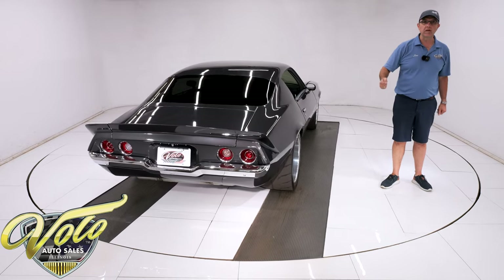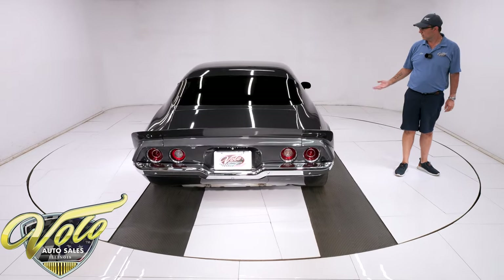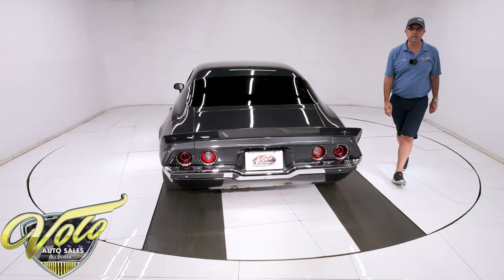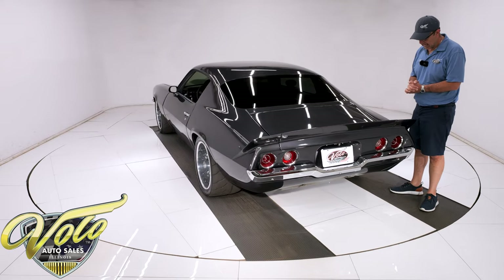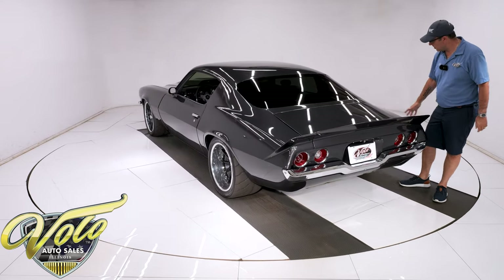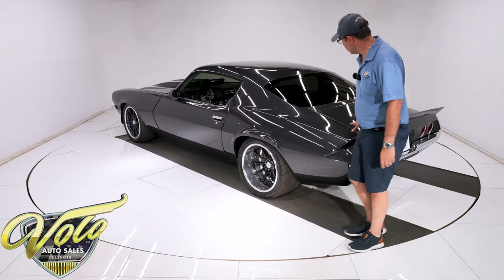The underside of the car is all clean metal, painted the same body color — so if you look under the car, it's got all the cool stuff and it looks great too. Now let's look at the body. It's got the tall three-piece spoiler in back. This is all straight and looking really good.